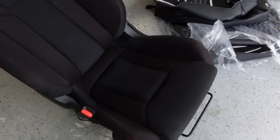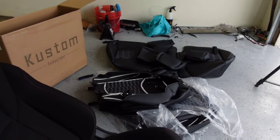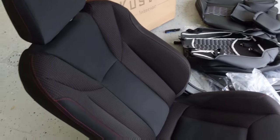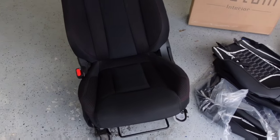Check out their website — look at all the colors and styles you can get. They have STI style seats where the side bolsters are red, if that's your thing. I'm going to try and get this on and walk you guys through it as best as I can.